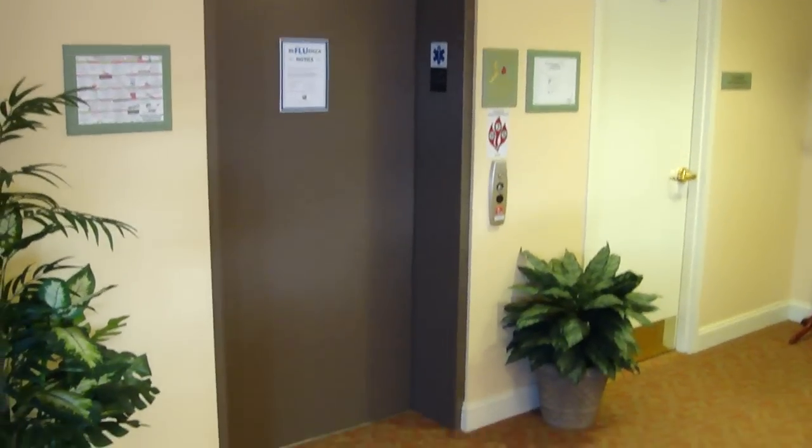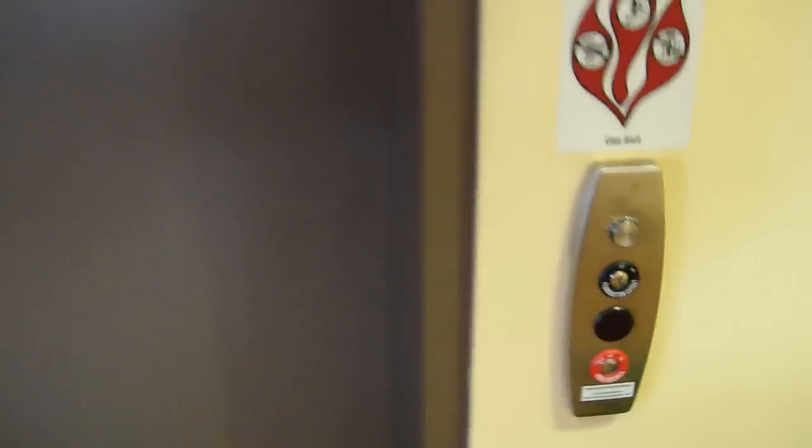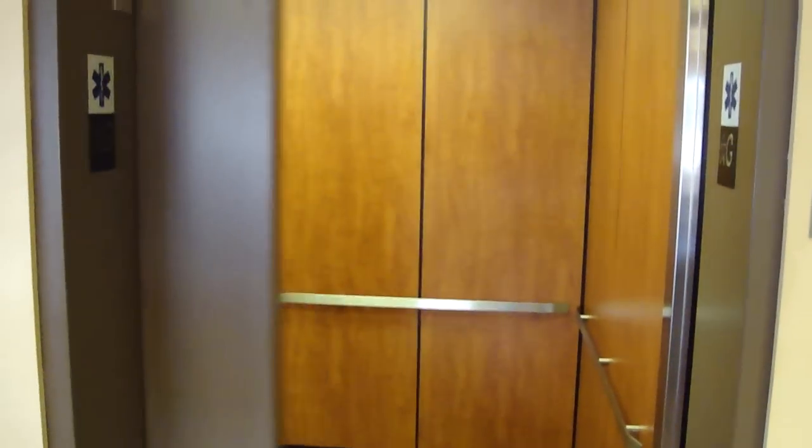You remember that elevator? That's right. It's got the annoying fan. We're going to ride it. Of course, that fan is going off.